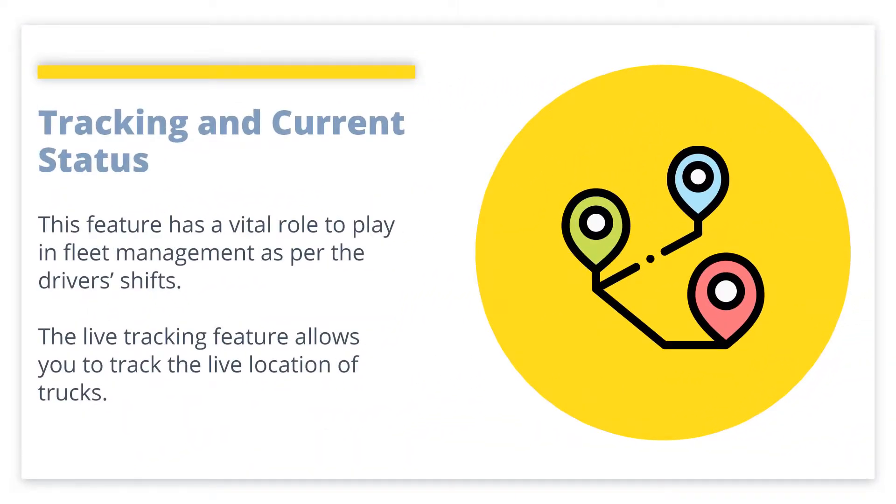Tracking and Current Status: This feature has a vital role to play in fleet management as per the drivers' shifts. The live tracking feature allows you to track the live location of trucks. Also, it provides the current status of all the trucks, whether idle or running, making vehicle allocation easier.